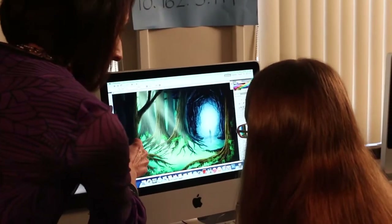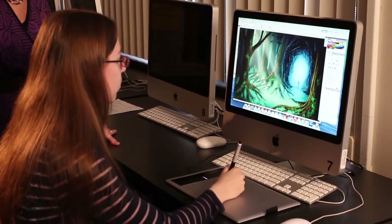Kelly is a remarkably talented student. She is incredibly creative. She has the ability to think about and envision what she wants her final piece to look like.